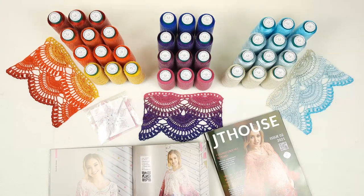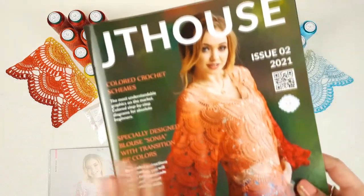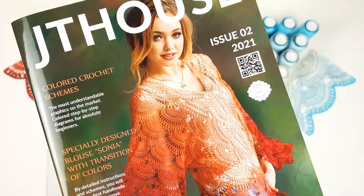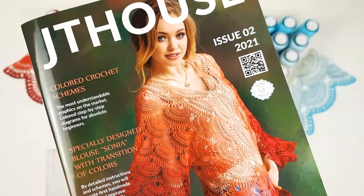Now I want to tell you more about this magazine. Inside, you will find detailed crochet cards about making blouse Sonia. From the first chain to the last stitch, you will see how to create this beautiful blouse. Also, you will see high quality colored schemes that I made by myself in a special program.